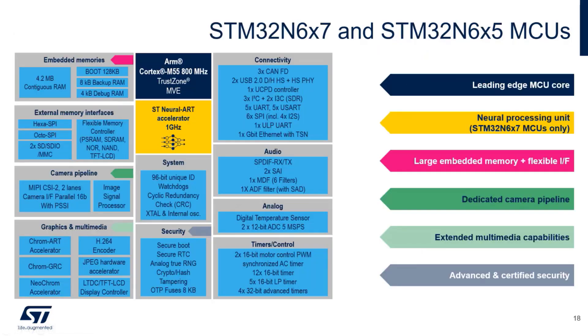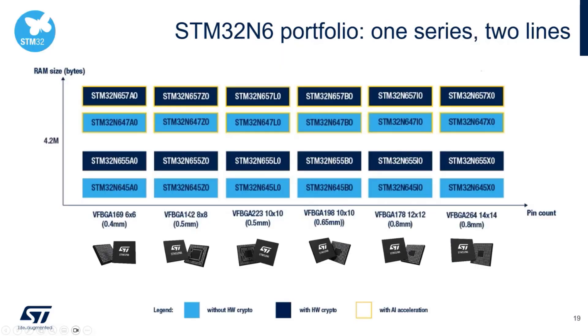N6 from the inside features a Cortex-M55 at 800 MHz, with the Neural Art accelerator running at 1 GHz. Importantly, it is flashless — only a boot ROM is present, storing the zero-stage bootloader. The block diagram shows all the features: the camera pipeline, H.264, JPEG decoder and encoder, Neochrome, and ChromeGRC. For packages, we go up to 264-pin at 0.8 mm pitch. The device is available with or without AI acceleration and with or without hardware crypto depending on use case.